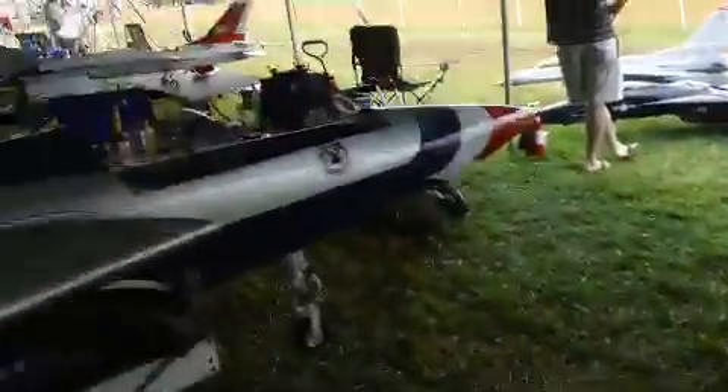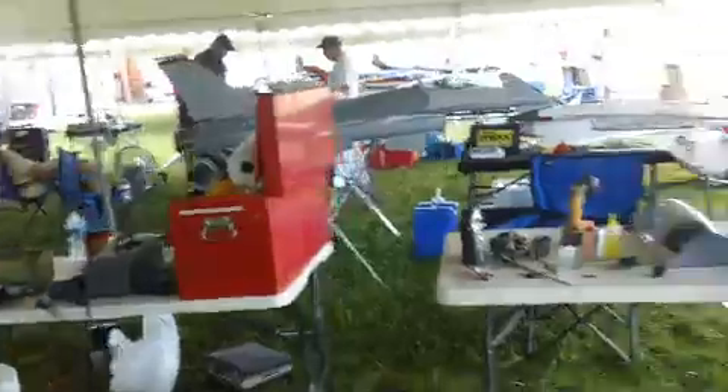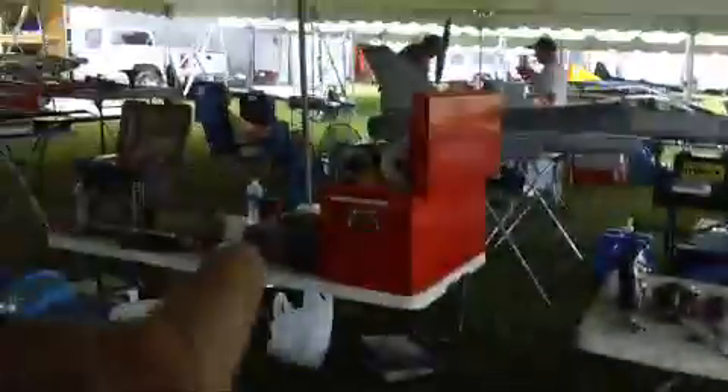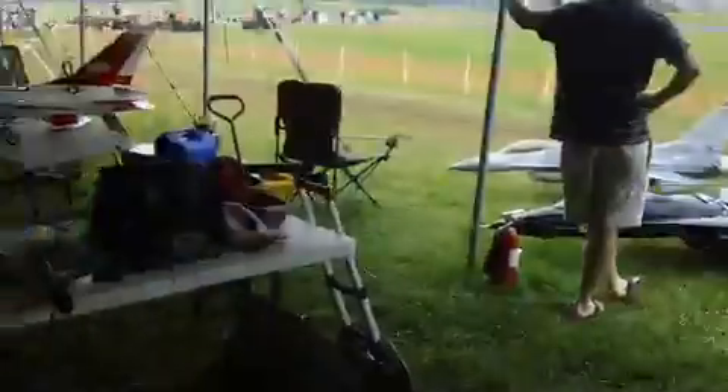We're going to make you some videos. I forgot the charger for the good one, but I think I got a little bit of battery, enough for today. I'm going to go look for a charger tonight at Walmart or something.